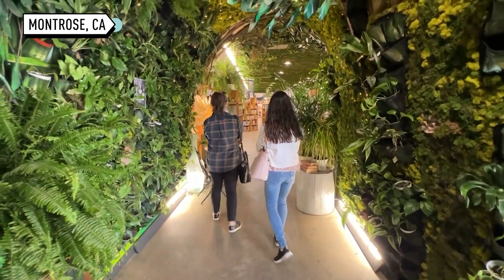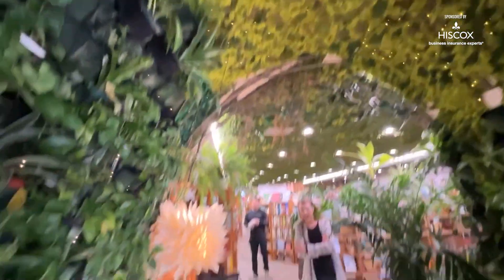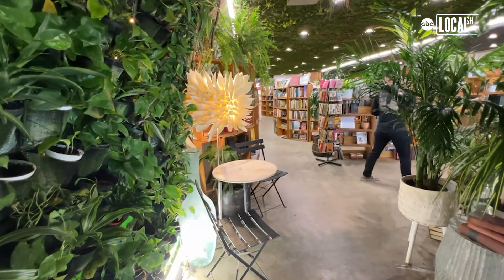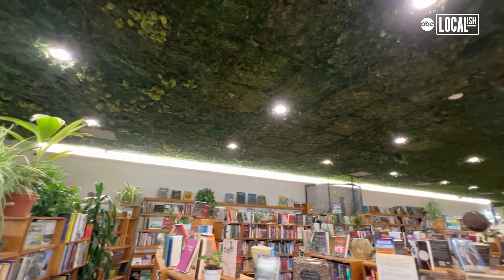I think the first impression is always the plant tunnel. There's a lot of just oohs and ahhs, and it's a lot of work to maintain but it's completely worth it. It's so beautiful. It's over 365 living plants that we water every week — it's a whole deal.